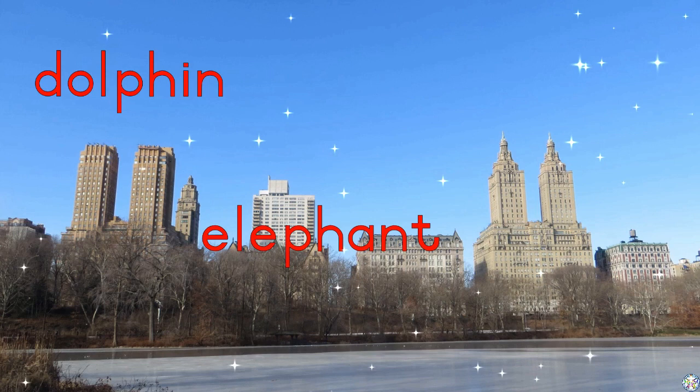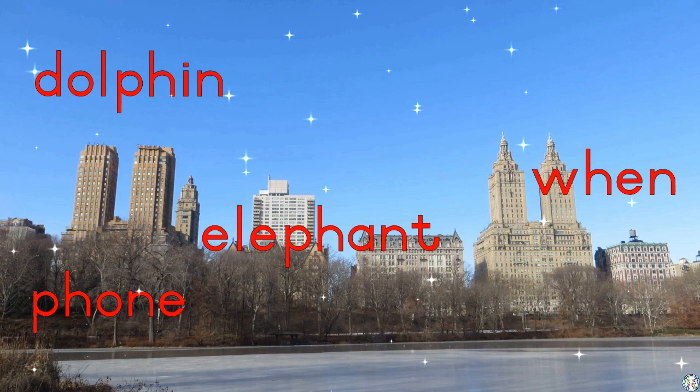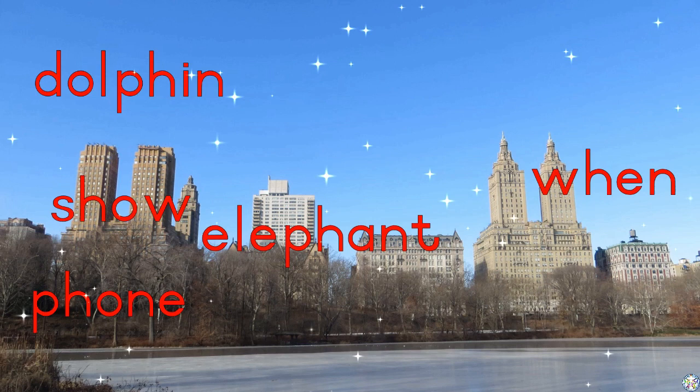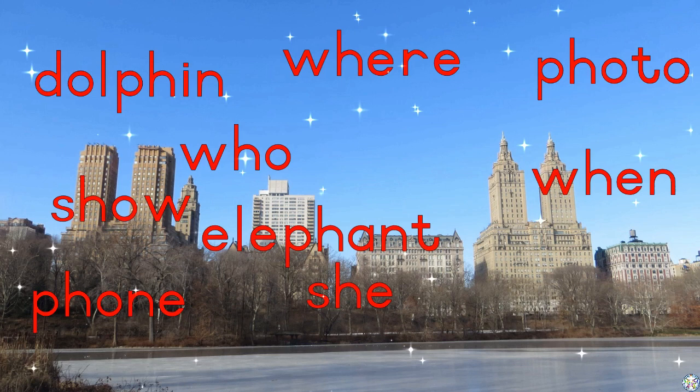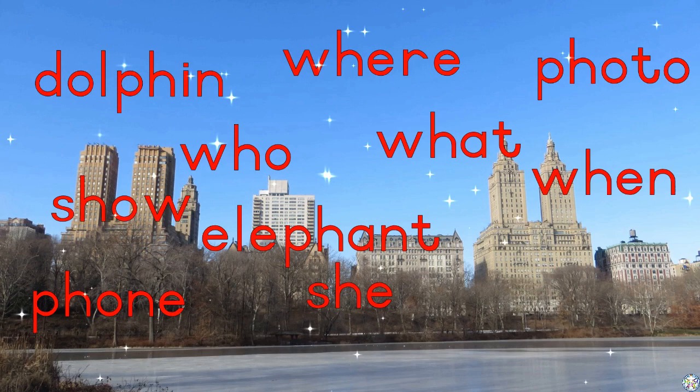Dolphin, elephant, phone, when, show, where, photo, who. She, what, wish.